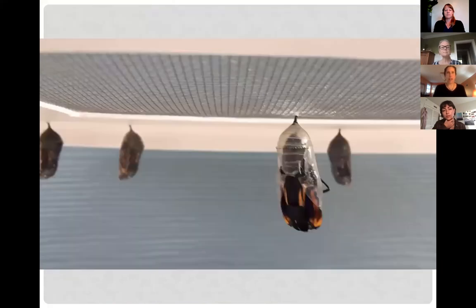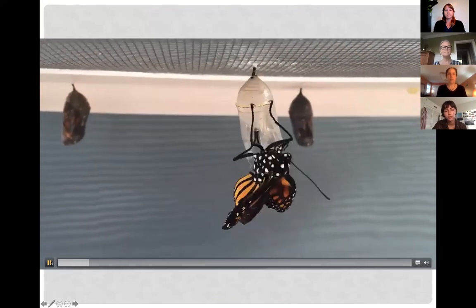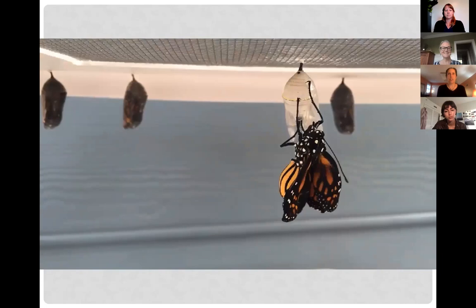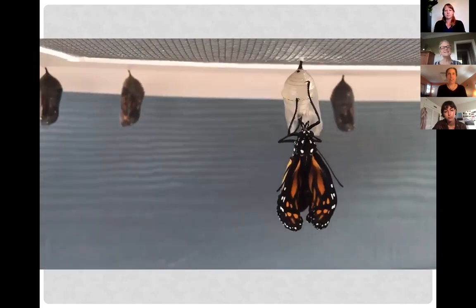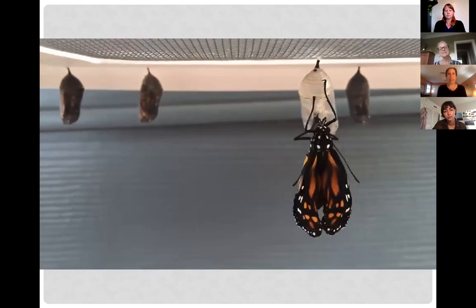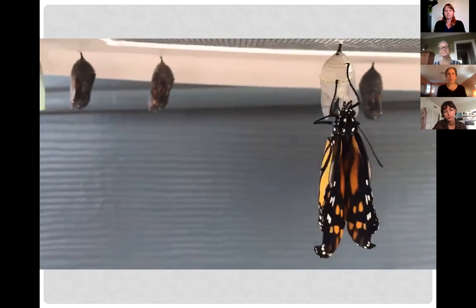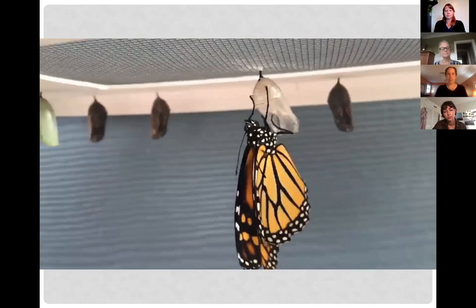In the video, you can see it's a little alarming where the butterfly looks deformed at first, but then the wings expand into the butterfly we're used to seeing.